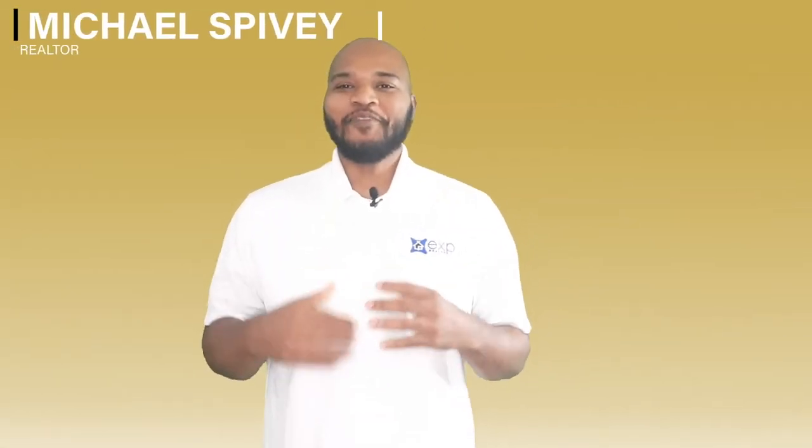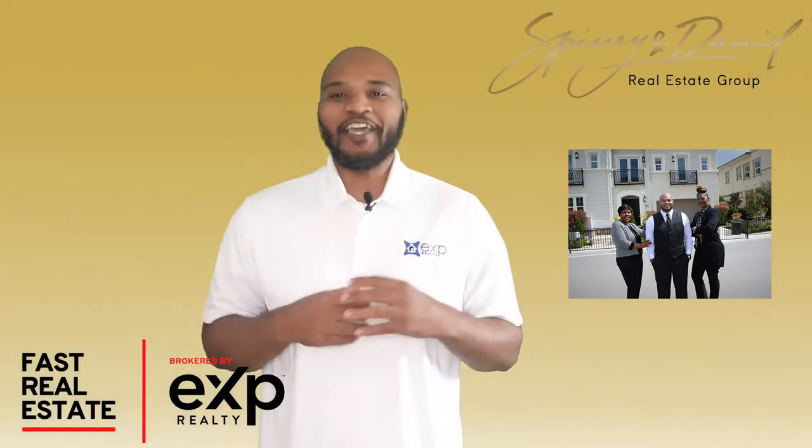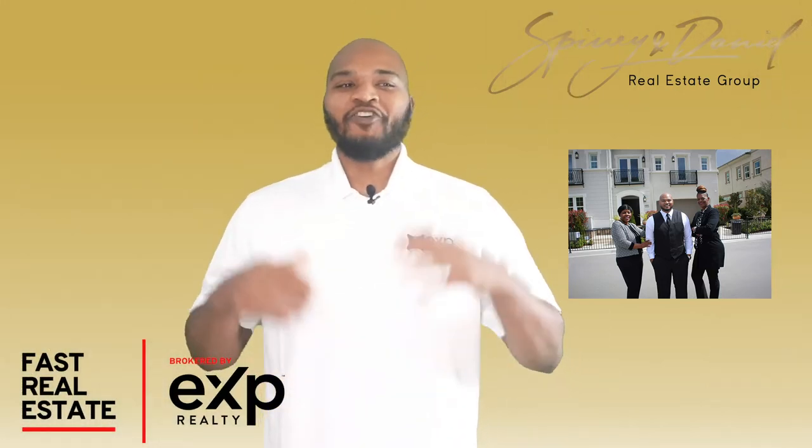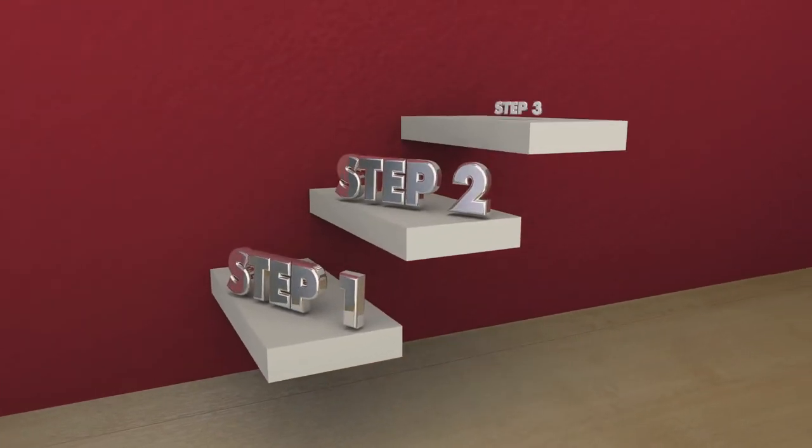If you're thinking about buying a house anytime soon, guess what? This video is for you. Hi, I'm Michael Spivey, aka Mr. Eunice with the Spivey and Daniel Real Estate Group, partnered with Fast Real Estate, powered by HP Realty. On this video, I'm going to walk you through what to do and the steps involved when buying a property.